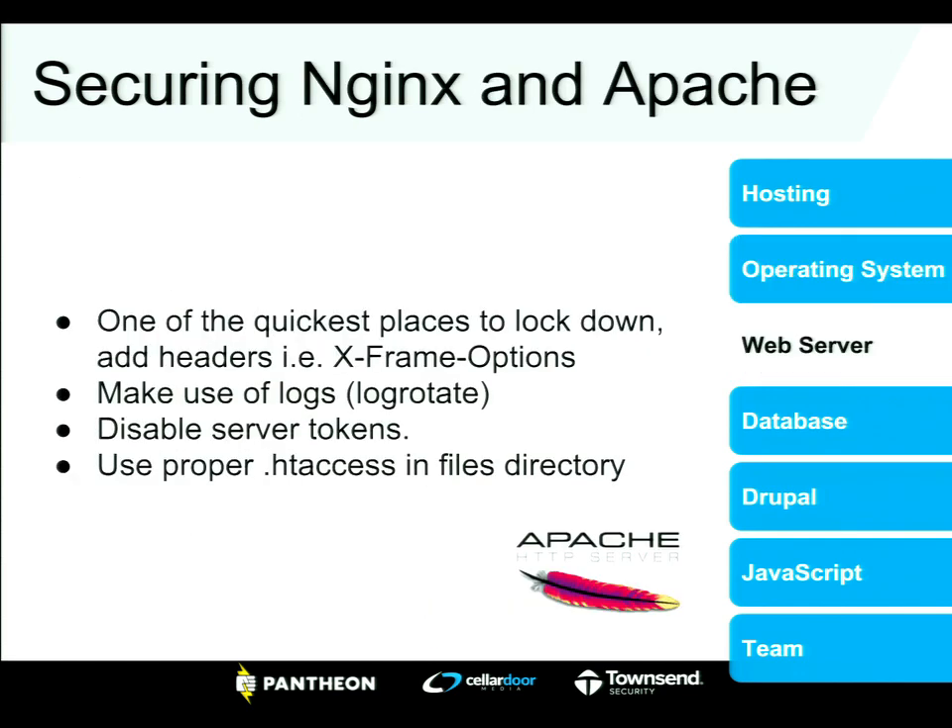Similarly for Nginx and Apache — your web server is one of the quickest places to add or remove headers and lock things down, like X-Frame-Options. Logs are super important: if you get hacked or sense an attack going on, you want to understand how they got in or where they were coming from. Take a keen eye on your web server access logs and error logs — that can go a long way toward understanding what happened.